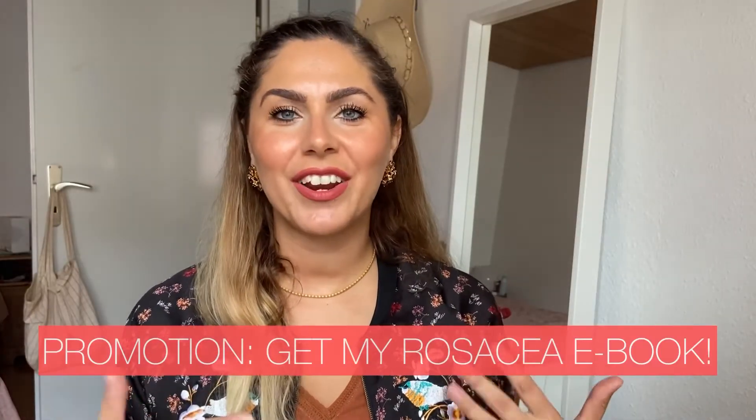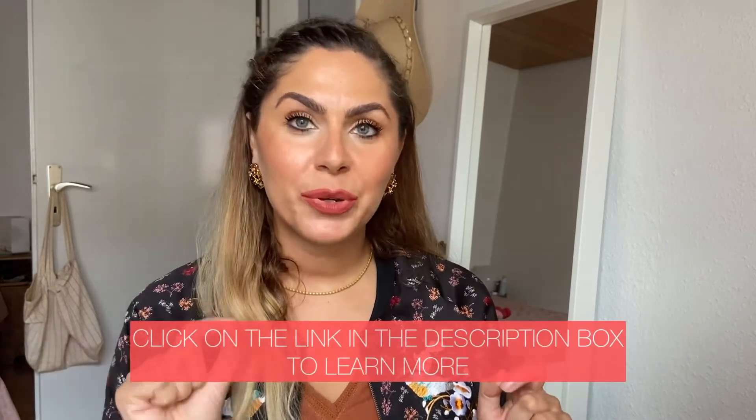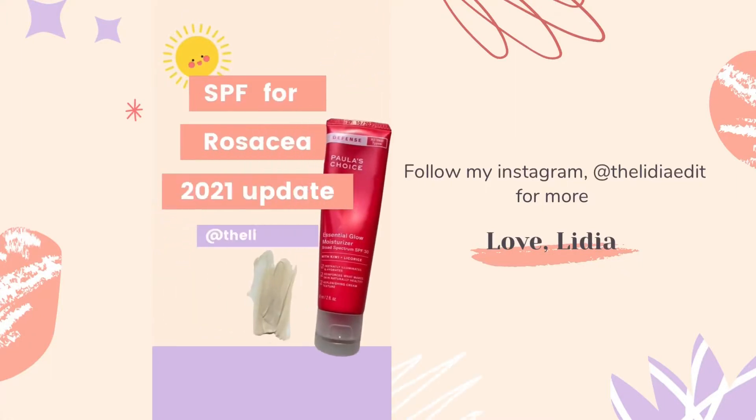If you want to know more about skincare and what ingredients are safe and good to use on rosacea, you can pre-order my ebook coming out at the end of November. Click on the link in the description box, enter your email, and you'll be notified when the book is available for purchase. SPF for sensitive skin and rosacea — 2021 update.